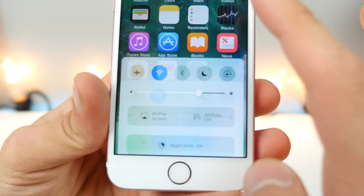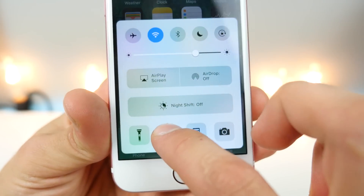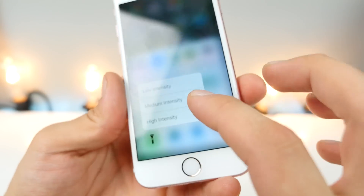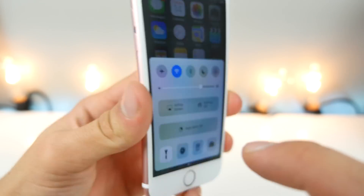On the 6s in the Control Center, every icon down here has a 3D touch toggle. On the camera you have your camera options; on the calculator you can copy your last result; on the clock you can set timers; and on the flashlight you can actually set the intensity of the flash. It's really, really cool — you can preserve battery life by going to low or high intensity.